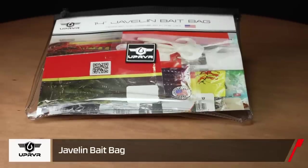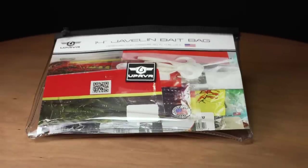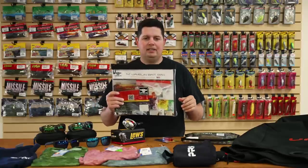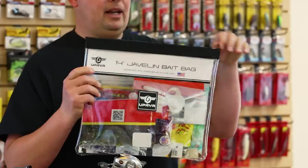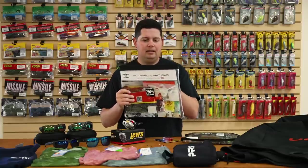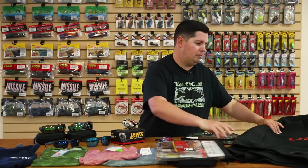Up River also has the new Javelin bait bags. We got them in 12-inch and 14-inch models. A lot of companies are making these bait bags now as everyone realizes Ziploc bags deteriorate and fall apart over time. These are made out of 20-gauge nylon material — super tough, heavy-duty bags with heavy-duty zippers. They're going to last a long time, not get torn apart when thrown around your boat or backpack. Keep all your plastics or any type of tackle in there, nice and straight, and not torn up like cheap bags.